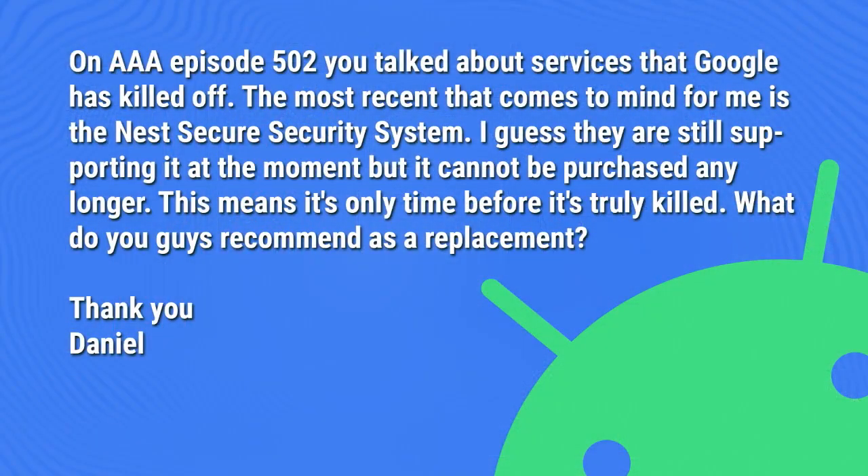This one comes in from Daniel, and I think it's a really great question. On AAAA episode 502, you talked about services that Google has killed off. The most recent that comes to mind is the Nest Secure security system. They are still supporting it at the moment, but it cannot be purchased any longer — it's only a matter of time before it's truly killed. What do you guys recommend as a replacement?